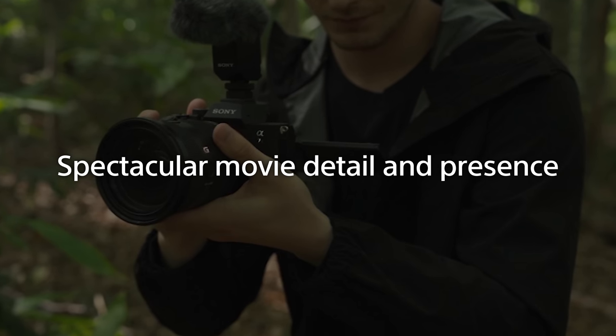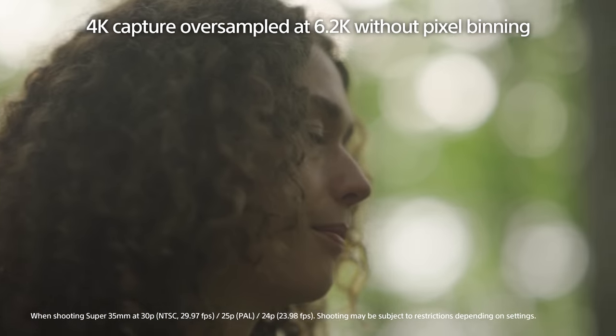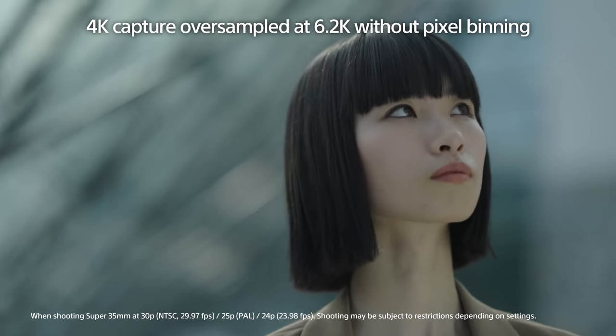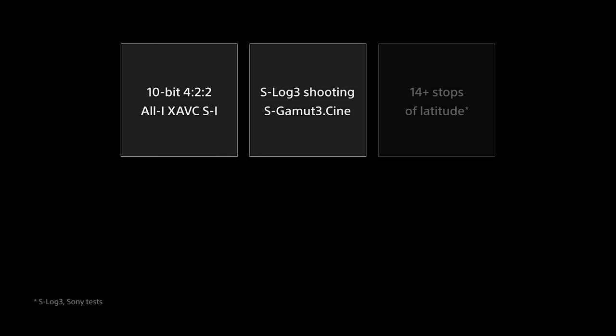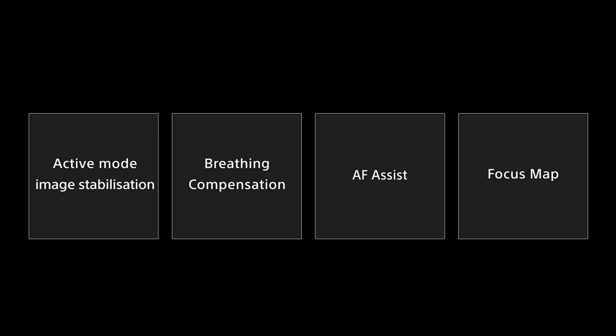Significant advances have also been made in movie shooting. In addition to 8K shooting, 4K video is oversampled from 6.2K pixels without binning to deliver maximum detail and offers up to 60p shooting and S-Cinetone for superior cinematic expression. Subjects are smoothly and tenaciously tracked with highly accurate subject capture and high AF performance across a wide area using AI technology. A wide variety of cutting-edge movie shooting functions from the Alpha 1, Alpha 7S Mark III and Alpha 7 Mark IV are also provided — superb shooting performance including high resolution and wide latitude, various frame rate settings, presets, flexibility in grading, plus active mode image stabilization, breathing compensation, and the focus map function.